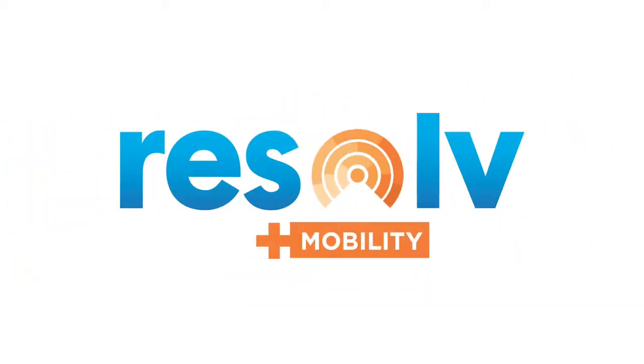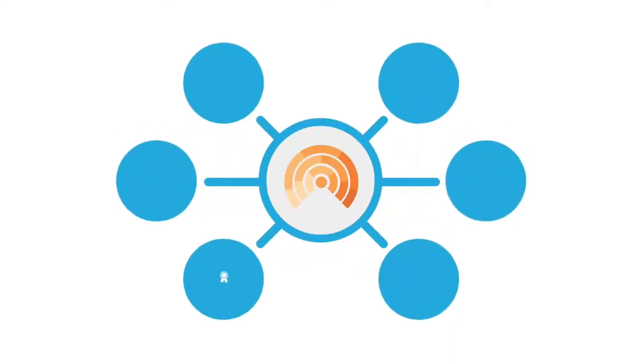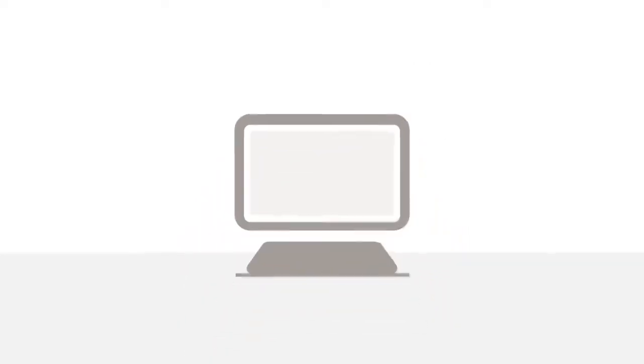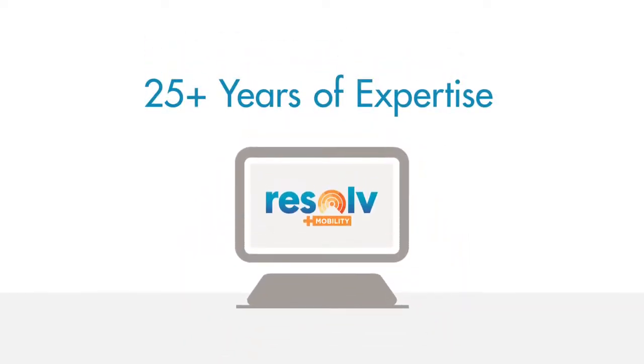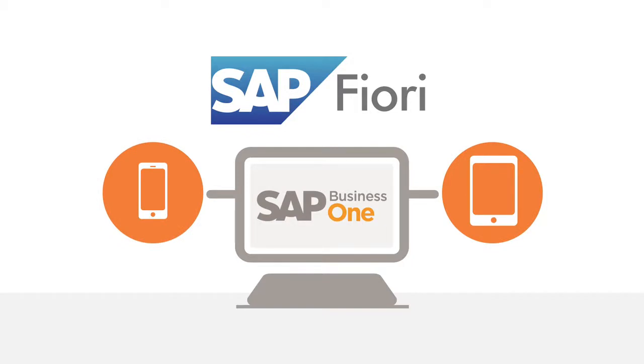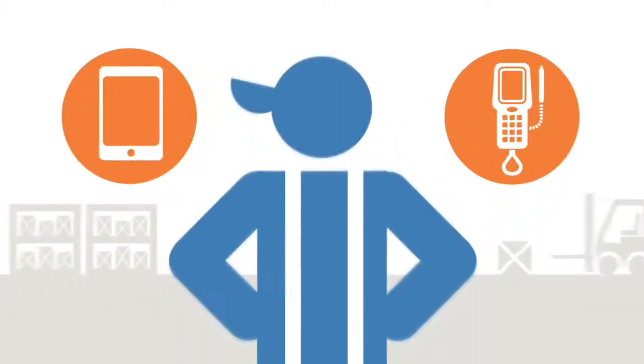One of the premier features of the application suite is Resolve Plus Mobility — simply the best way to enhance SAP Business One and extend your warehouse management and logistics network. Resolve Plus Mobility uses Achieve It's 25-plus years of distribution expertise and SAP's Fiori platform to integrate Business One with handheld devices such as tablets and smartphones.